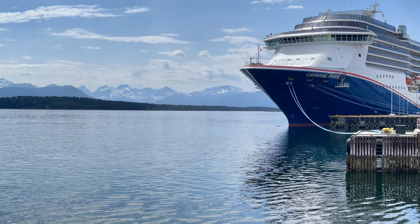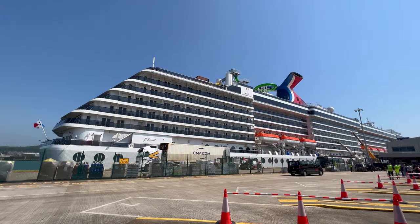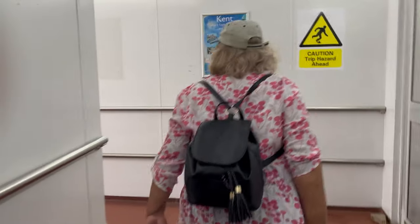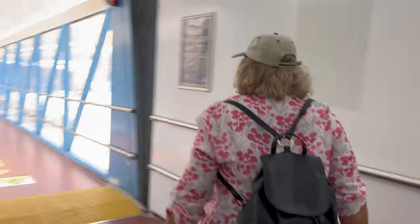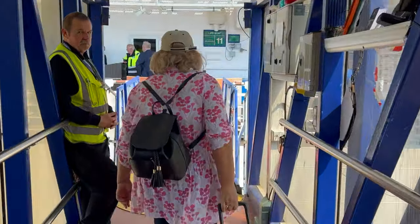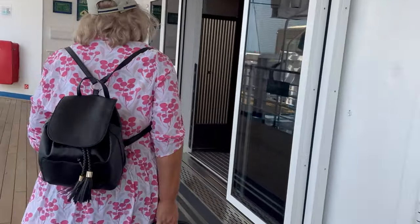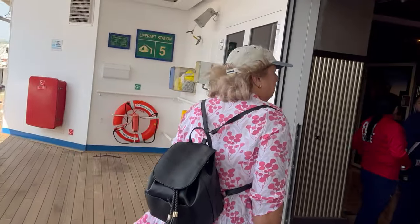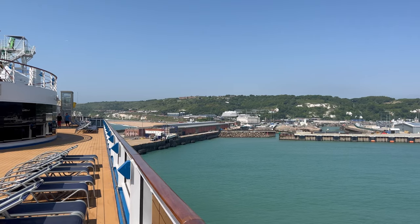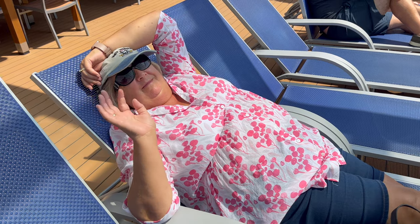Hey cruise fans, it's Alan here from Cruise Non-Stop and today we are doing a full ship tour of the Carnival Pride after its month-long dry dock upgrade in 2023. This video was shot on just the second cruise right after that maintenance period, so everything you'll see here is bang up to date. So if you're planning a cruise on Carnival Pride or thinking about booking one, then this video will tell you everything you need to know about the ship's layout and what to expect when you get on board. Welcome aboard and let's get started.